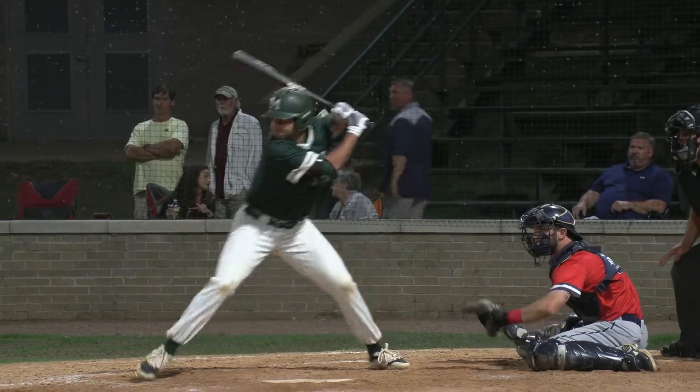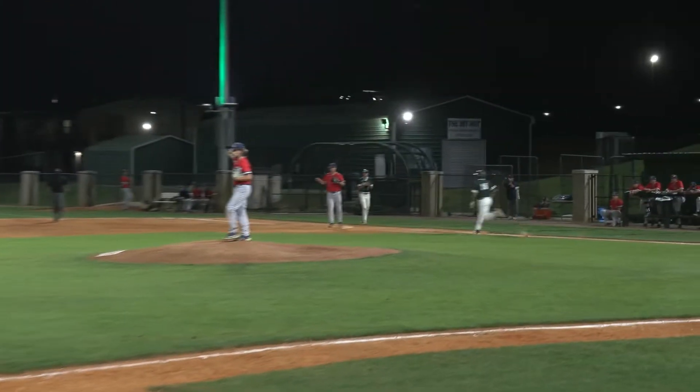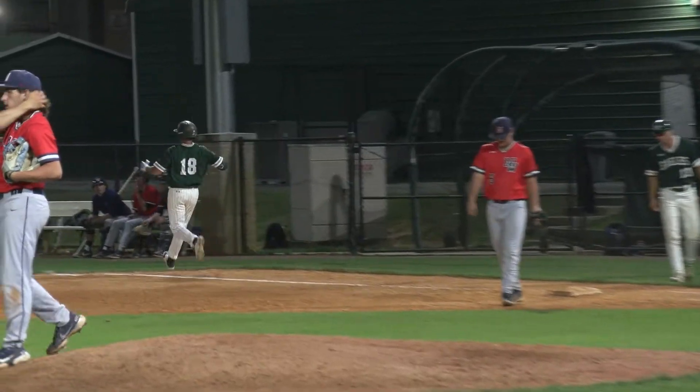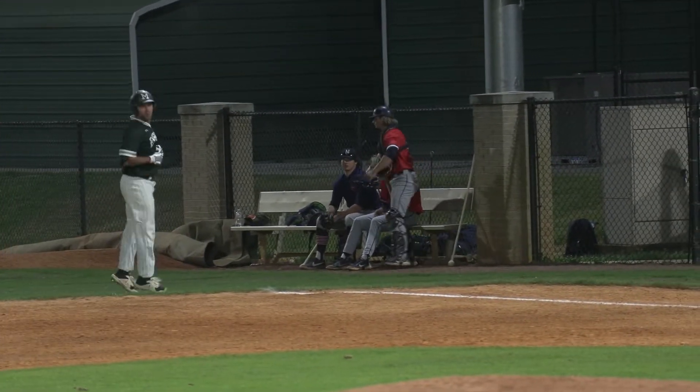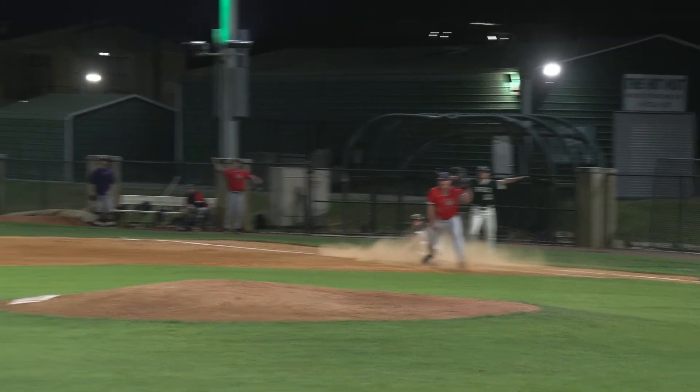Here comes the 0-2 to Easton Rainer. There's a ground ball and that is going to sneak through for a base hit as the shortstop Pache got to it. Here's the one-two. There's a ground ball deep in the hole out at short — here's the throw on to first, and safe at first.